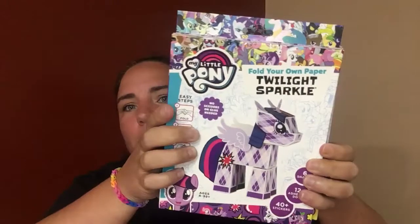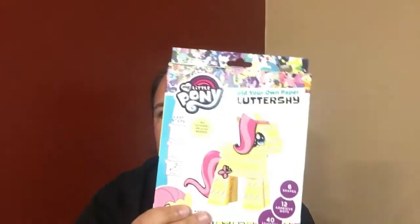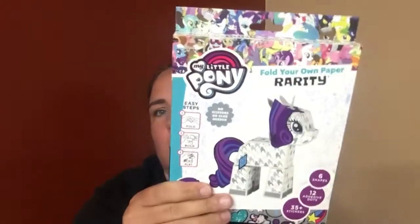First things I got: I got the whole set of My Little Pony paper fold-your-own sets. It has everything in it — six shapes, 12 adhesive dots, 40-plus stickers, and there's six to collect. I got them all: Twilight Sparkle, Fluttershy, Rainbow Dash, Rarity, Pinkie Pie, and Applejack.